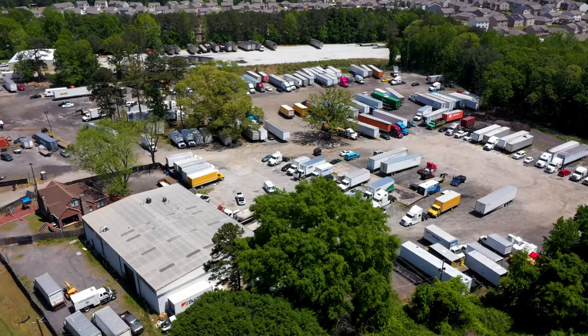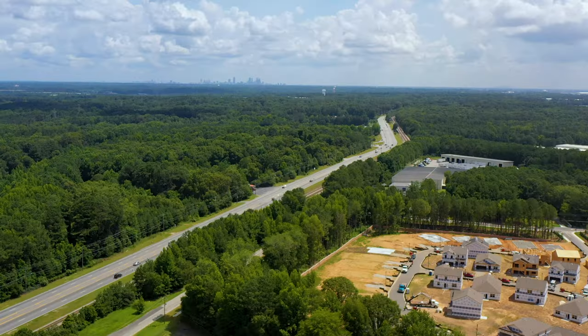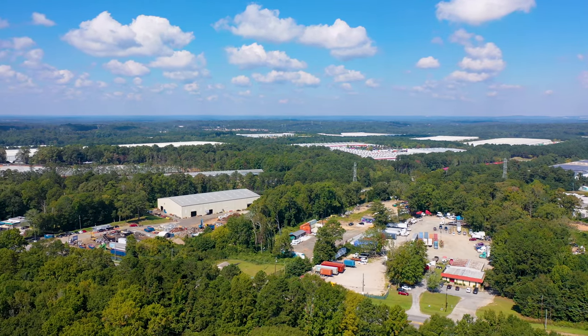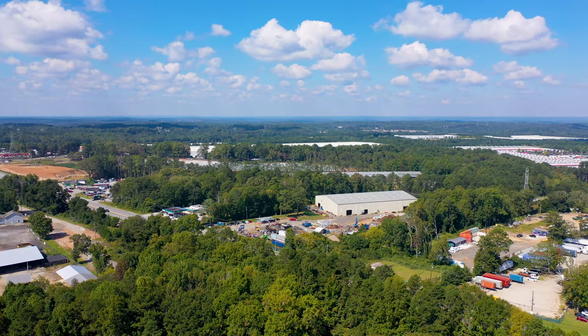Conveniently located at 4140 Stacks Road, Atlanta, Georgia 30349, just two miles from Interstate 285 and Interstate 85. We are also located near manufacturing and distribution centers in Union City and the South Fulton area.